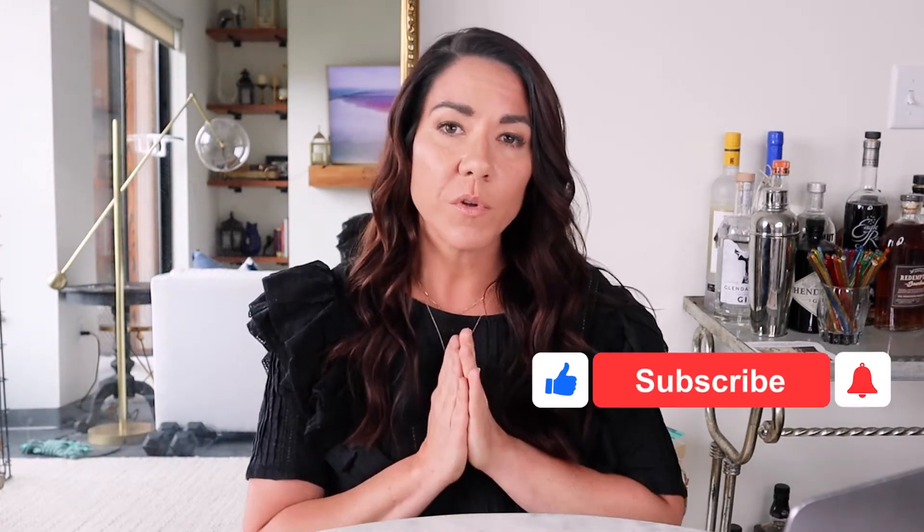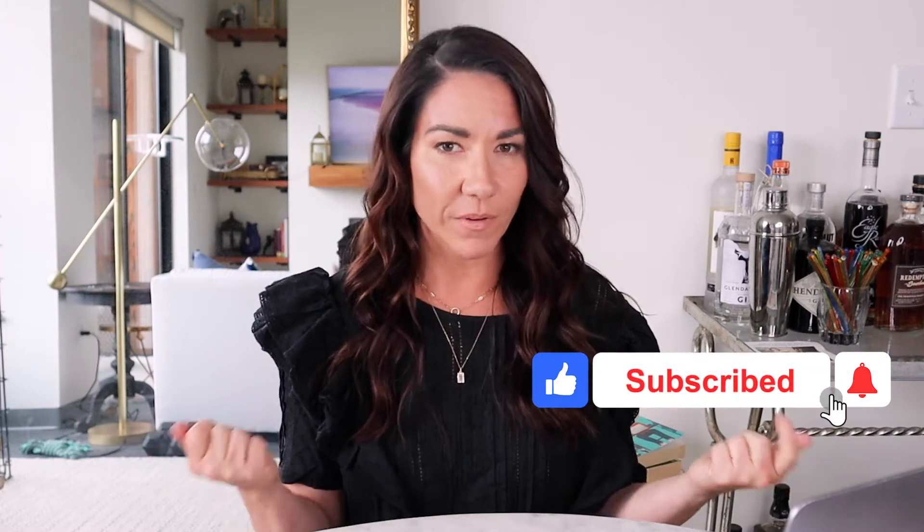Hi, and welcome back. I'm Shannon Shipman, and I help creative entrepreneurs and small business owners use social media to build a community, create an impact, and increase their revenue.